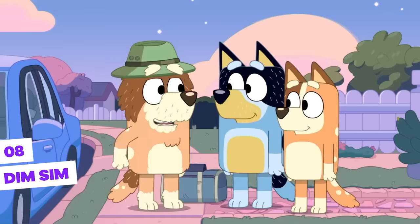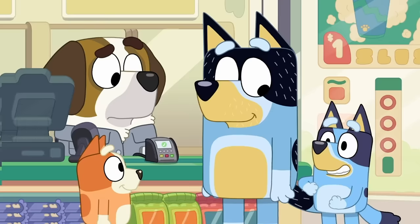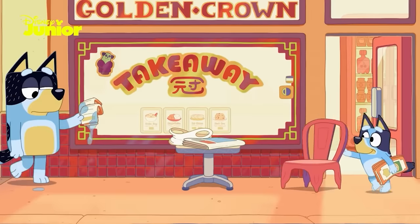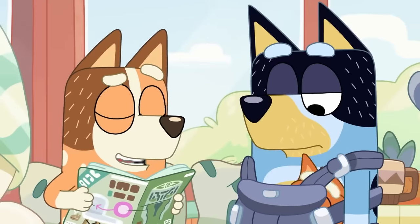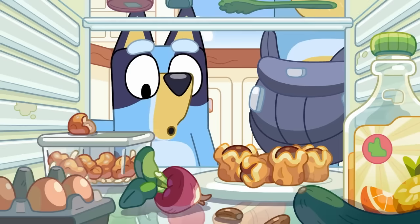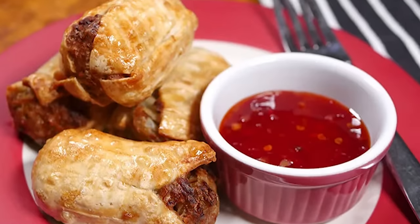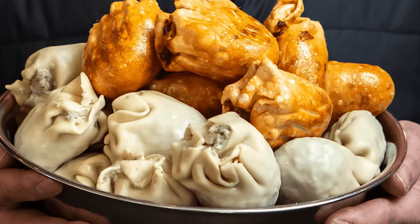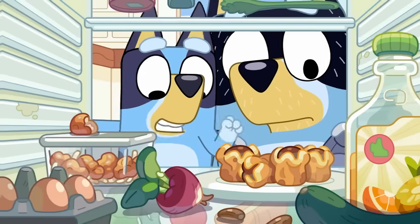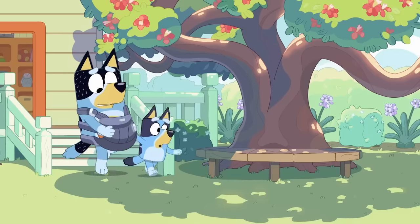Dim Sim — in addition to references to places within Australia, Bluey also brings references to the country through expressions, way of life, and even food. One of these references occurs in the Daddy Baby episode of the second season, where we see Bluey and Bandit grabbing a snack from the fridge called Dim Sim — a kind of meat and vegetable dumpling. Although Dim Sim is a dish of Chinese origin, it was created in Australia by Chinese immigrants and is extremely popular there, making it another reference to the country and its habits.